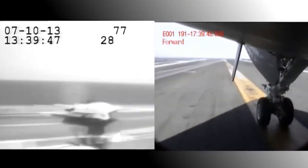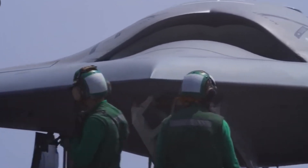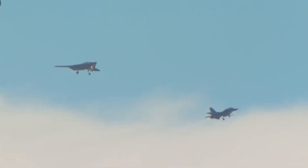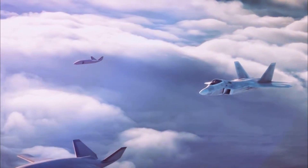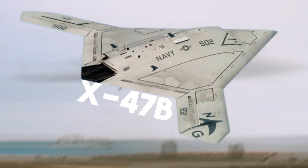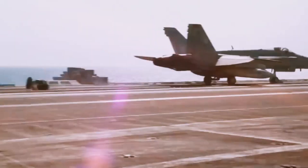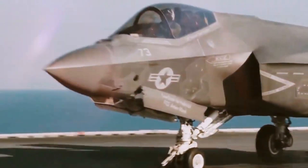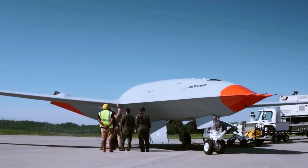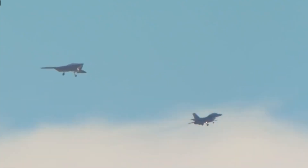The X-47B isn't just any drone. Its semi-autonomous capabilities make it an ideal wingman, capable of working alongside piloted jets, identifying targets, and even launching attacks on its own. Stealth fighters blazing ahead while unmanned drones provide real-time intelligence and precision strikes — this kind of integration isn't just innovative, it's revolutionary. The X-47B can perform aerial refueling, which extends its range and allows it to stay in the fight longer, providing continuous support to manned aircraft and ensuring that no target is out of reach.